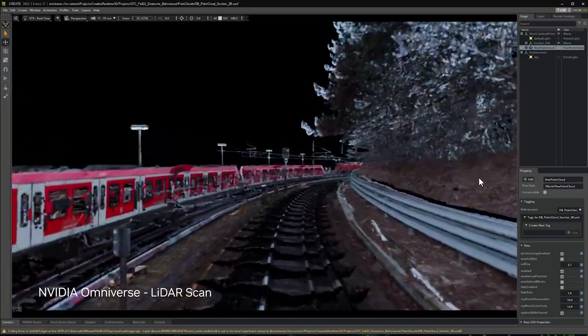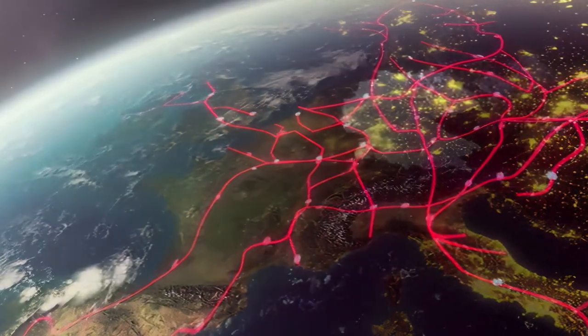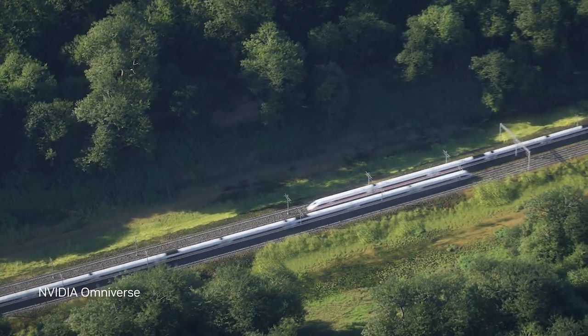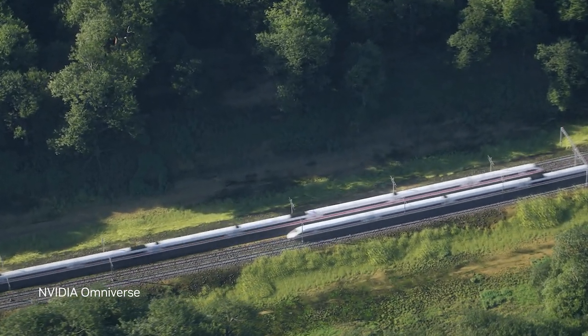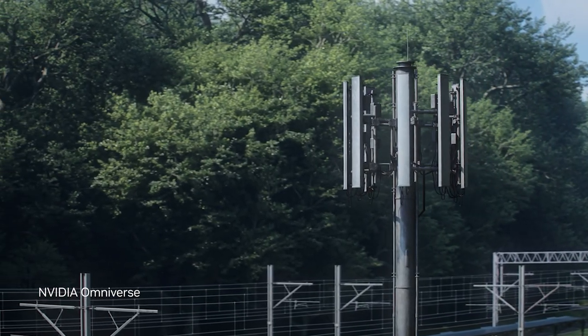Beyond simulation, the digital twin will provide the environment to train the complex AI that manages the fully automated railway system. Running on NVIDIA OVX, the digital twin can be synchronized to the real-world trains and rail networks via 5G-enabled sensors and 5G edge microcells.